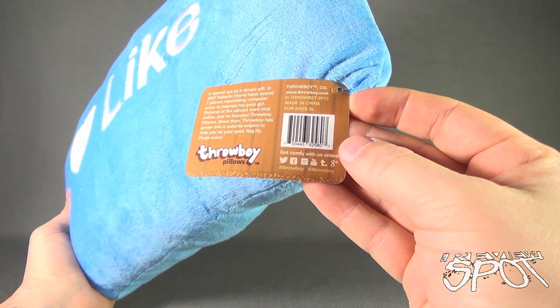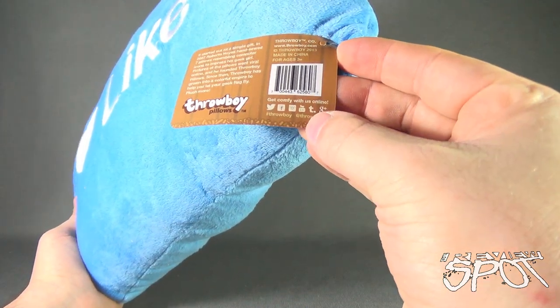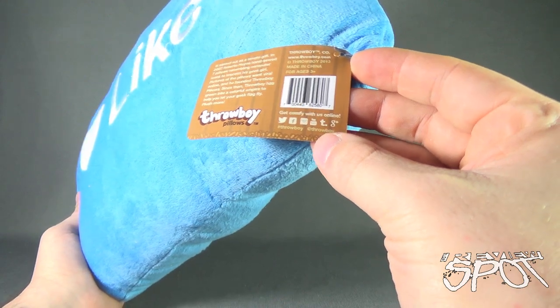You can find them at www.throwboy.com. Speaking of icons, there's also Twitter, Facebook, Instagram, YouTube, and also Google Plus. Hashtag Throwboy.